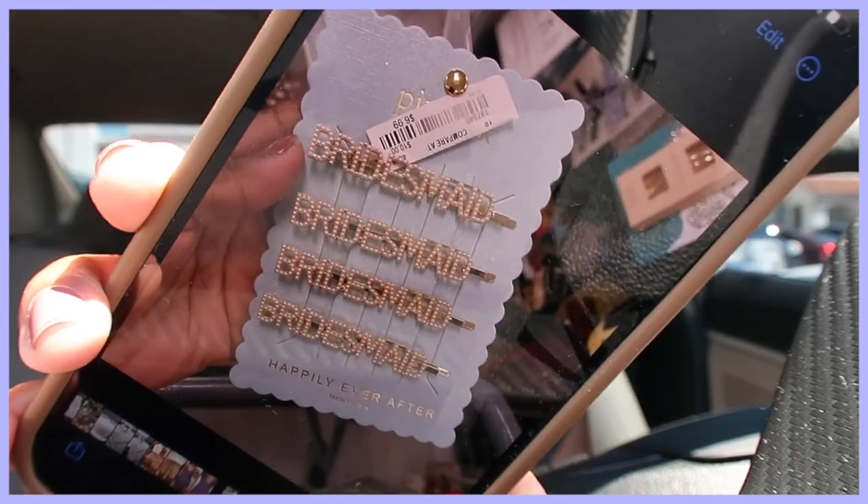I also saw these super cute bridesmaid clips in there, and y'all will be so proud of me because I didn't buy them. I didn't buy anything for my bridesmaids or anyone other than myself this time. Leland actually had to talk me out of it because I was definitely going to buy them. There was also a super cute basket I wanted — a few things I want to see if they'll still be there next weekend.